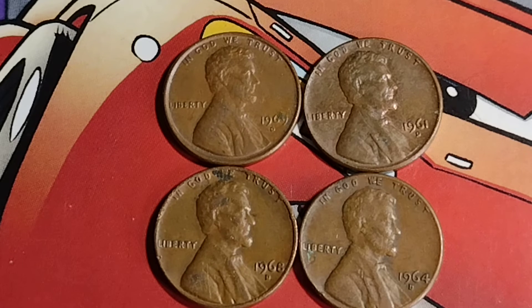And they're perfect. Then we have the 1964D, which was sold at auction in 2021 at MS66.